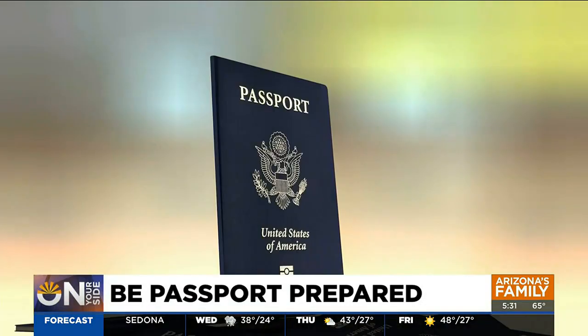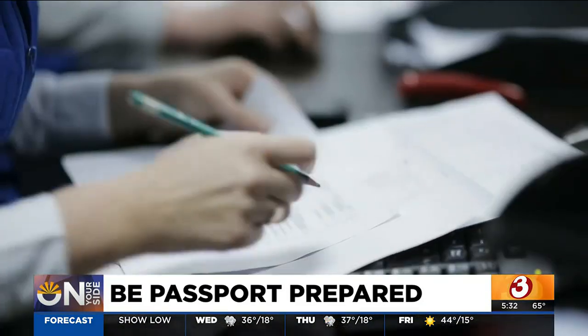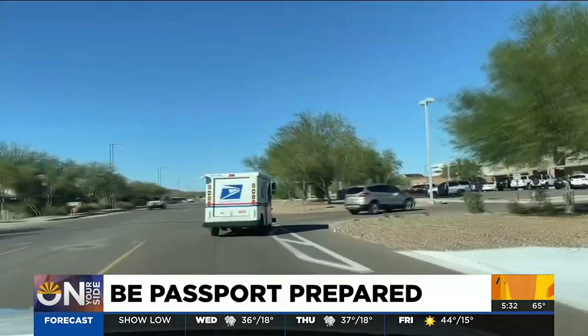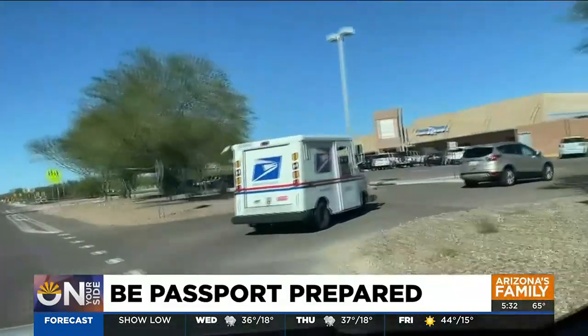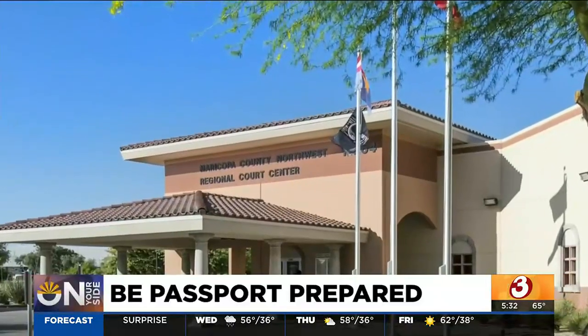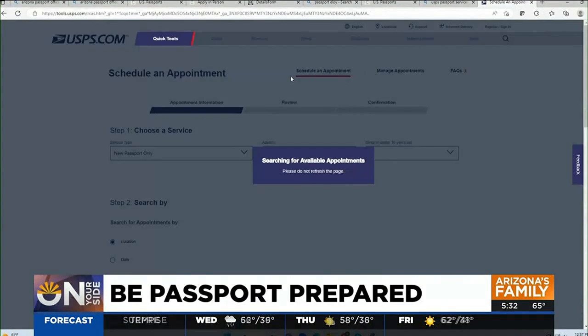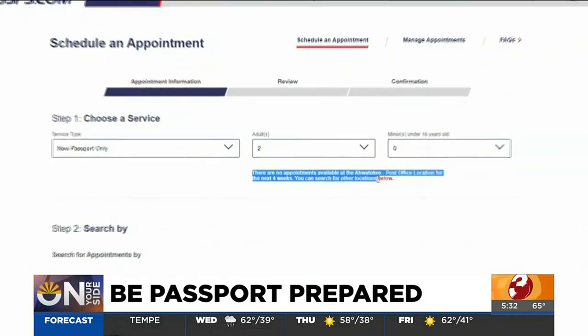The entire process can easily take three or four months, which means you really have to plan ahead. If it's your first time getting a passport, you need to fill out an application and include all the documents it requests. Then take it to a passport acceptance facility. They're typically found in post offices, courthouses, and city government offices. But if you go online to try to schedule an appointment right now, you'll find them booked up solid.